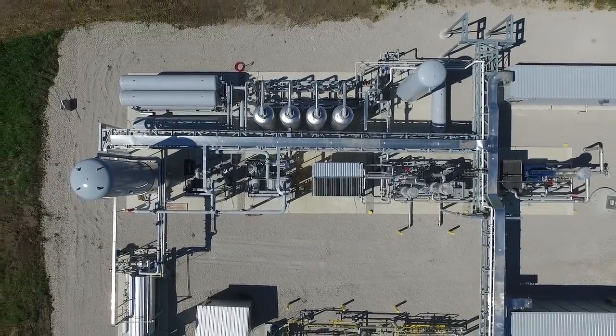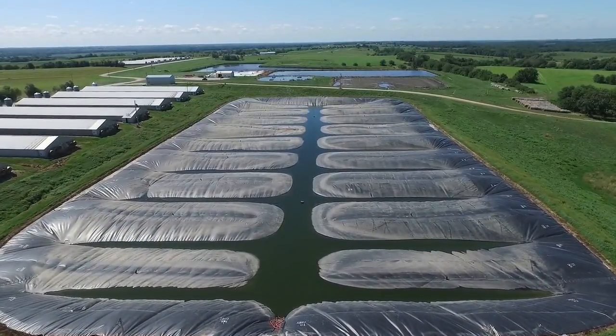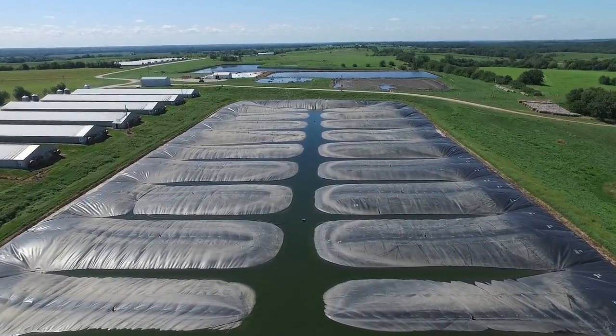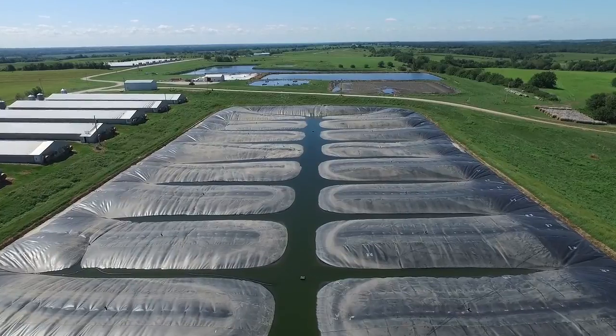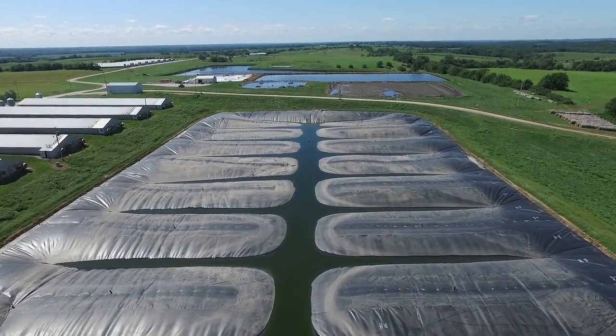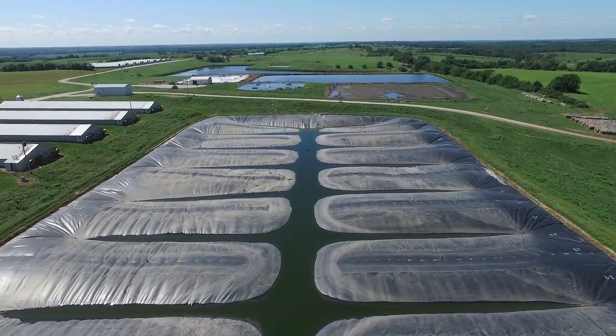Raw biogas is captured from covered manure lagoons and converted to a carbon neutral, sustainable fuel that is chemically identical to fossil natural gas. It's our goal to be a game changing project. We could have looked at that manure as a problem or we could have looked at it as an opportunity — we looked at it as an opportunity to change some things from how that manure is used.